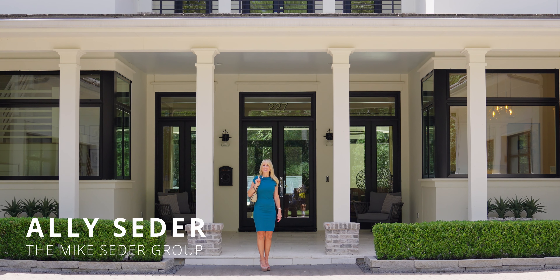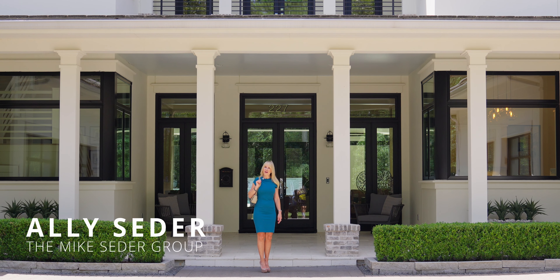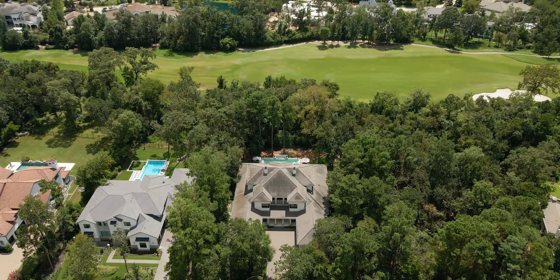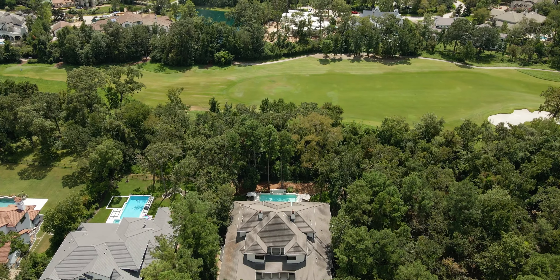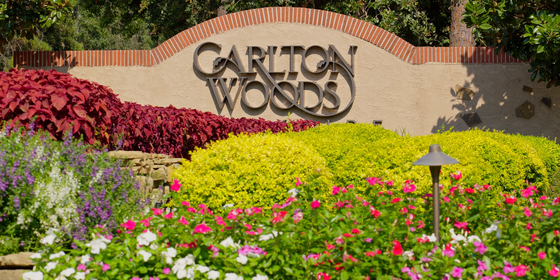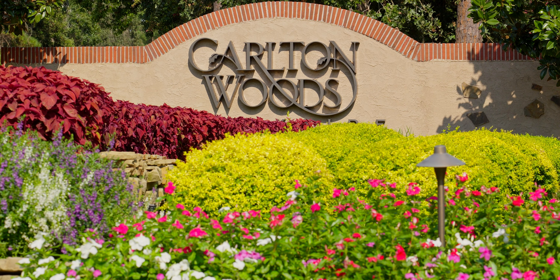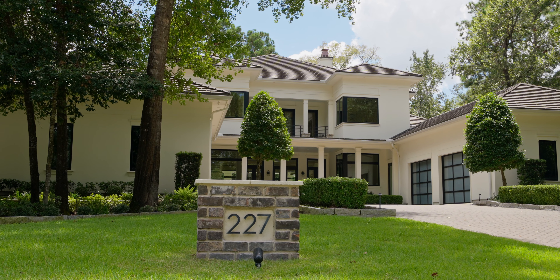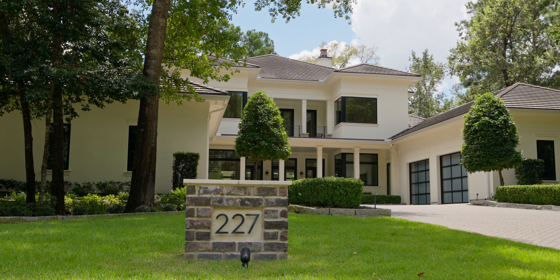Hi, I'm Allie Cedar. On today's Cedar Spotlight, we're going to take a walk through 227 South Fazio Court. This exquisite custom home overlooks the Fazio Golf Course in 24-hour guard-gated Carlton Woods. With car-stopping curb appeal and an impressive three-quarters of an acre lot, this home exudes opulence.